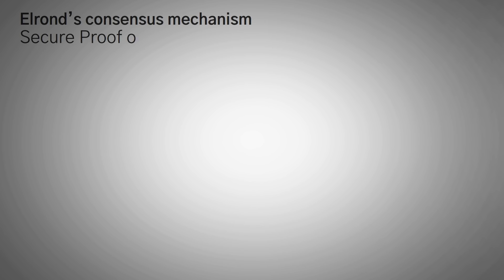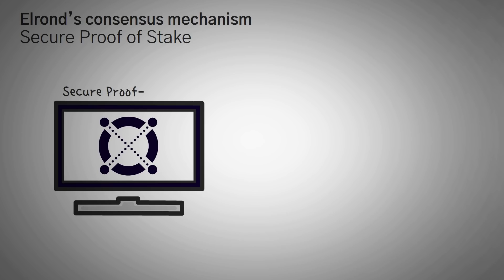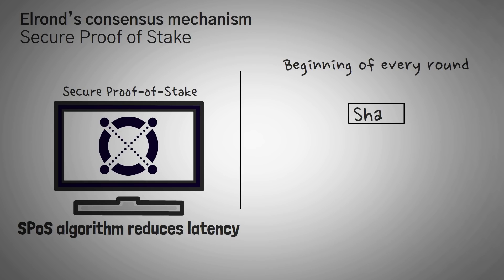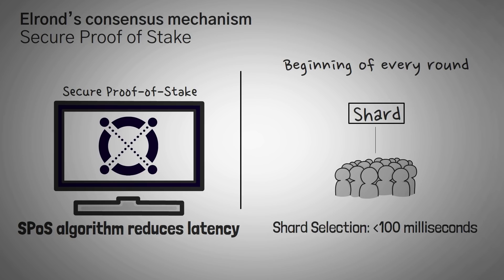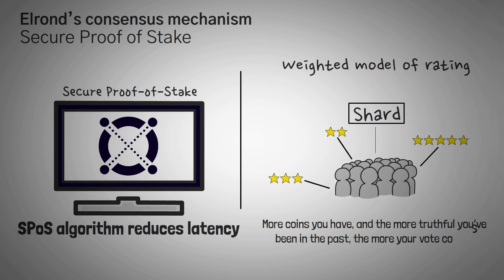Let's move on to Elrond's consensus mechanism — basically the system they use to make sure that everyone agrees on the transactions on the blockchain. Elrond's Secure Proof of Stake consensus mechanism is an improvement to the regular proof of stake. It reduces latency, meaning it's quicker, and at the beginning of every round, the members of a consensus group are determined by each node in the shard. This reduces the time of a consensus group election — basically the time it takes to pick the nodes for a shard — to less than 100 milliseconds. The network also uses a weighted rating model to support meritocracy amongst nodes: the more coins you have and the more truthful you've been in the past, the more your vote counts.